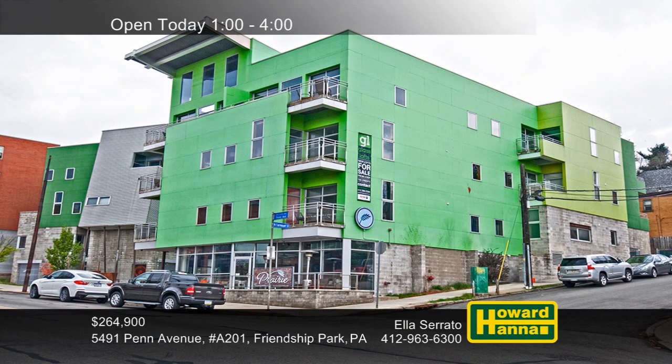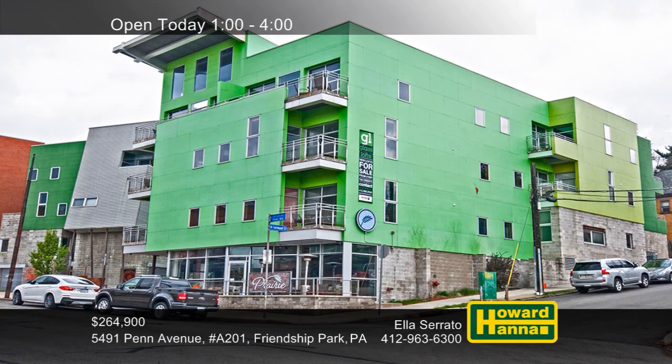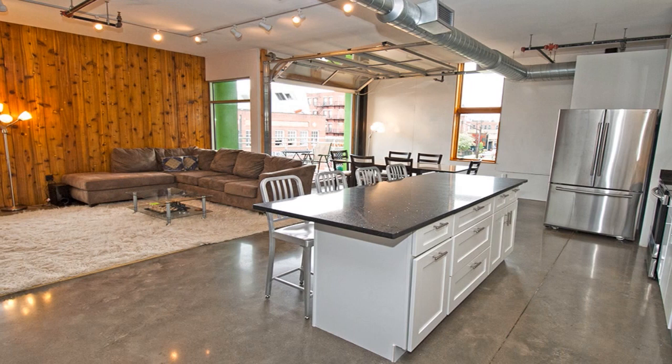Located in the glasshouse of Friendship Park, this modern condominium unit with a one-car garage is one-of-a-kind. Located at the south end of the building, it features an open floor plan with stained concrete floors. You'll appreciate convenient access to shopping, dining, public transportation, entertainment, and nightlife.